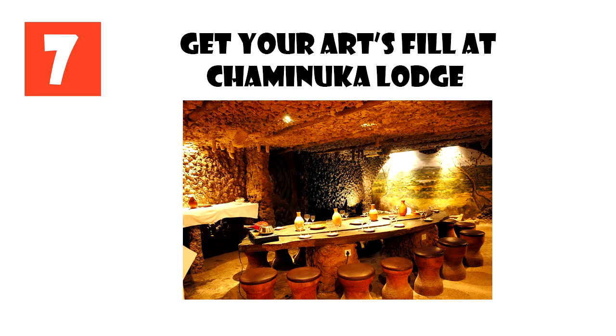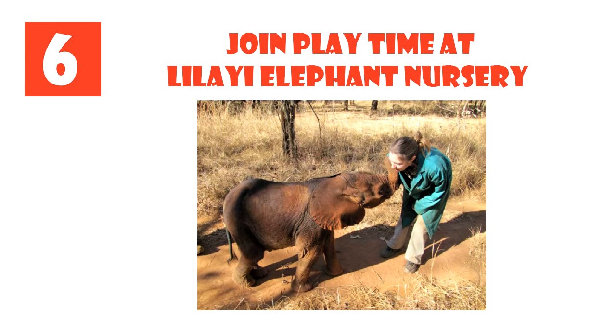Number 6: Join Playtime at Lilei Elephant Nursery. Elephant enthusiasts will not want to miss Lilei Elephant Nursery, where orphaned baby elephants are rehabilitated. The calves are highly dependent on their moms, emotionally and physically, so motherless calves won't have it easy. Fortunately, this nursery provides much-needed care through ongoing critical support by the David Shepard Wildlife Foundation.